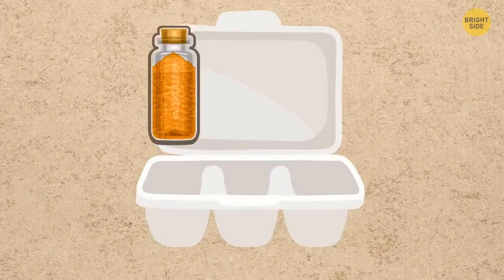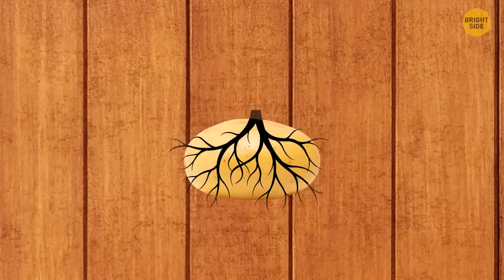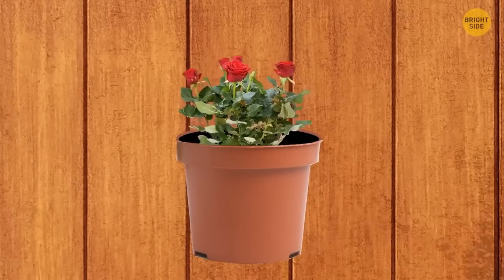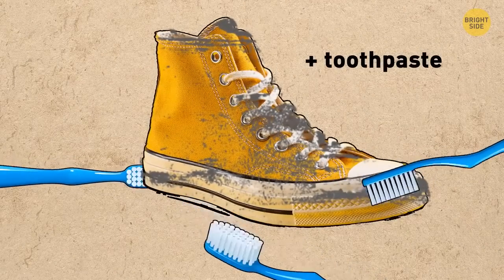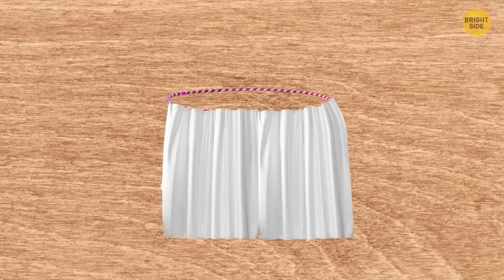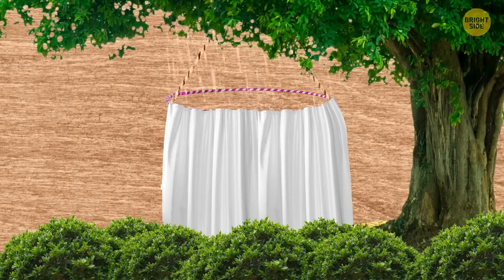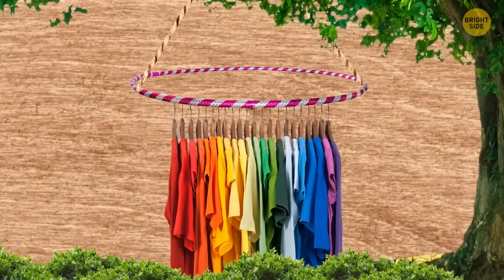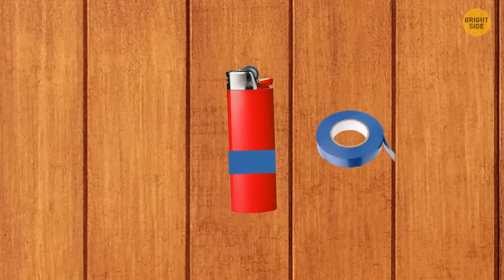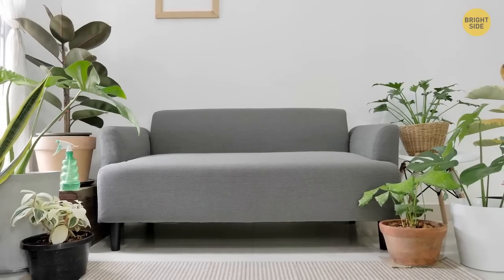Egg packaging can be used to store sauces. Dip the root of a rose in honey, insert the root in a potato, and trim off the branches — then plant this potato in a pot to grow your own roses. Brush your shoes with toothpaste and a toothbrush, and they will get as white as your teeth. Use a hula hoop and a bathroom curtain to organize a bathroom anywhere in the forest, attaching the curtain to the hula hoop with hooks. If you don't want to take the entire package of tape on a hike, wrap the necessary amount around your lighter.